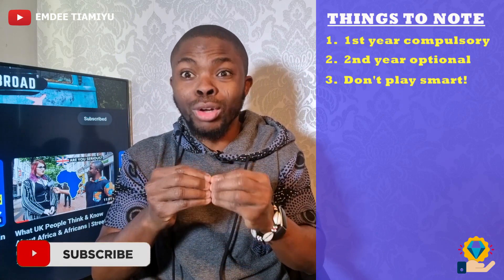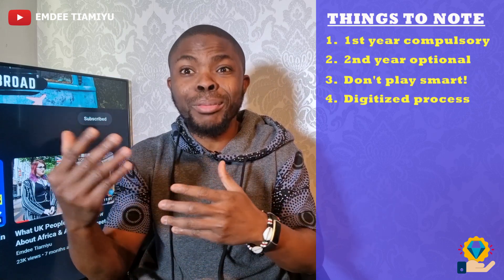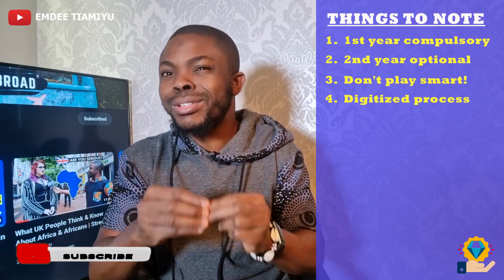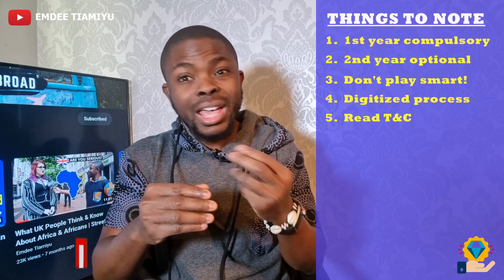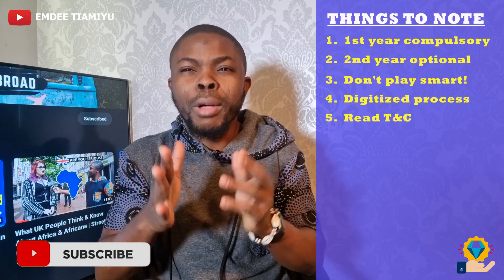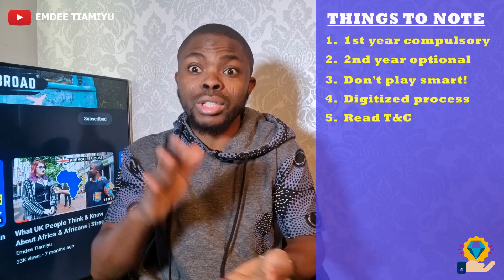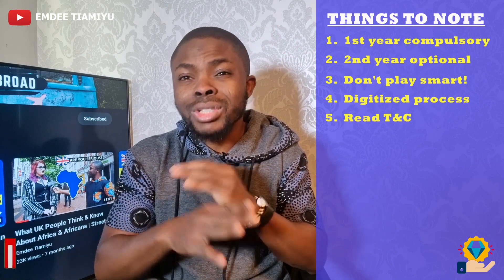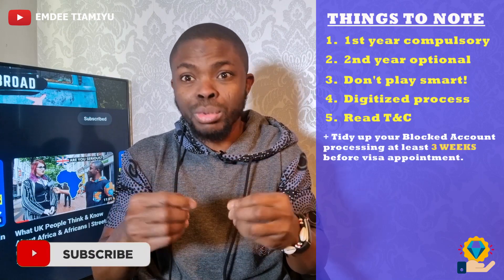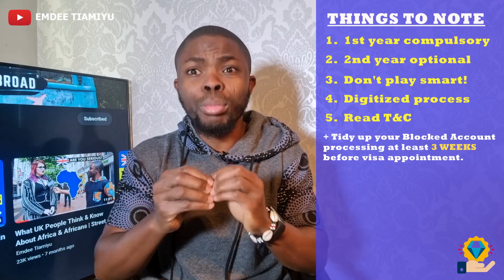Number four is that you can actually get all of this blocked account done entirely online. All you need to do is sign up and the process of transferring the money to the blocked account in Germany is smooth and easy. Number five: please read the terms and conditions. All of these providers have fees for the service they render you. Make sure you read most of the terms and conditions. An extra and final thing: make sure you tidy this blocked account process up at least three weeks before your visa appointment, to give you peace of mind and make sure the money has arrived before you show up for your visa.